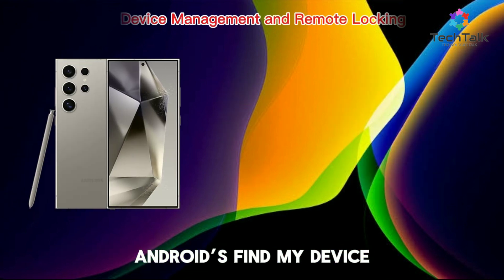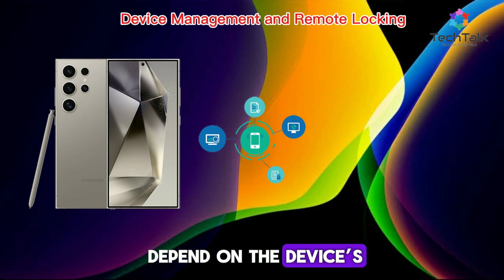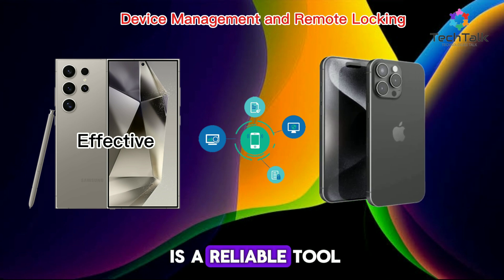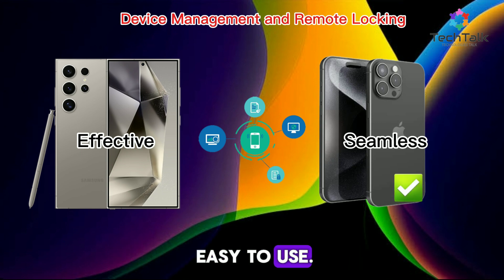Android's Find My Device offers similar functionality, though its effectiveness can depend on the device's setup and manufacturer. Apple's Find My app is a reliable tool for locating, locking, or erasing your device if it's lost or stolen. It's tightly integrated with iCloud, making it easy to use.